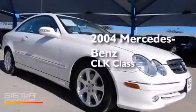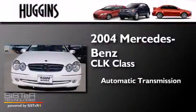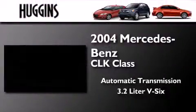This is a 2004 Mercedes-Benz CLK class. This car has an automatic transmission and a 3.2-liter V6.